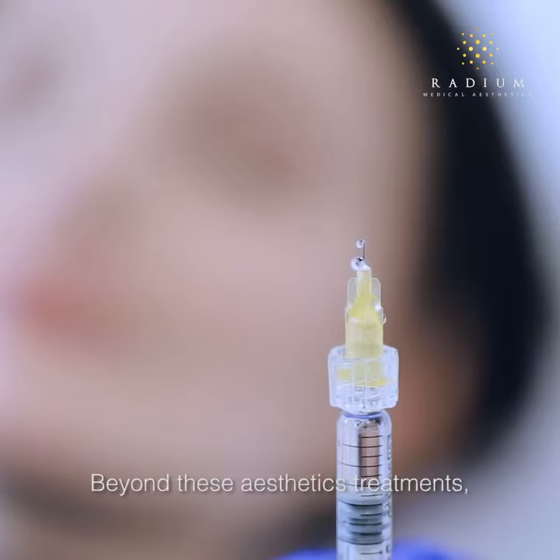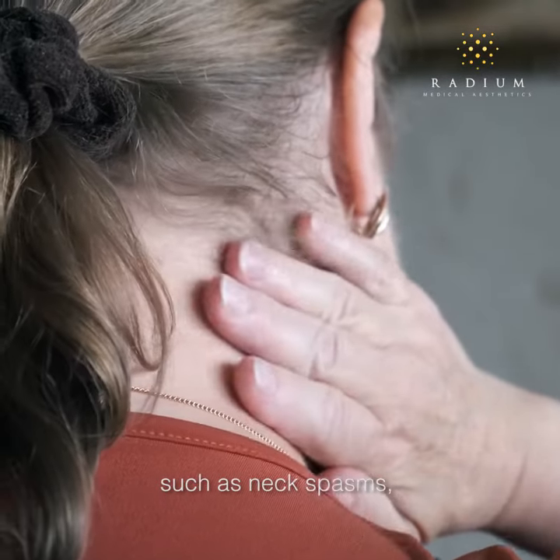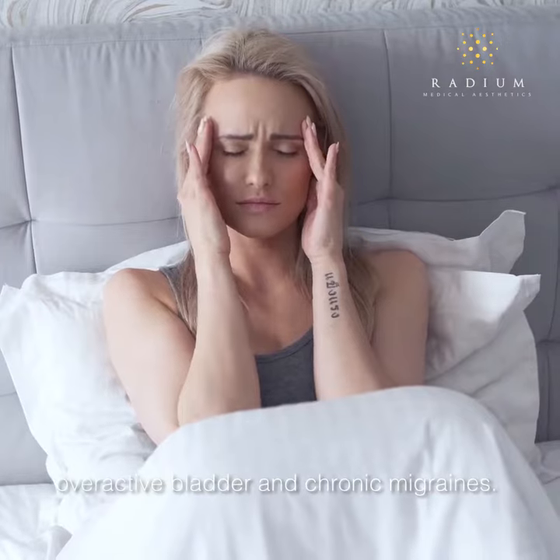Beyond these aesthetic treatments, botulinum toxin is used to treat health conditions such as neck spasms, excessive sweating, overactive bladder, and chronic migraines.